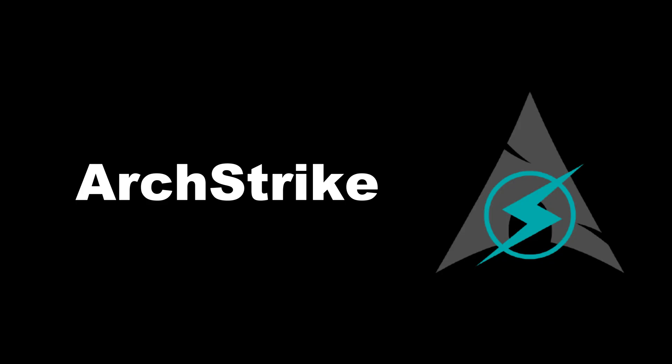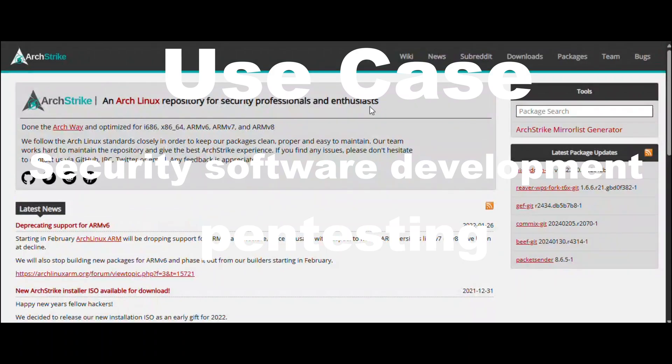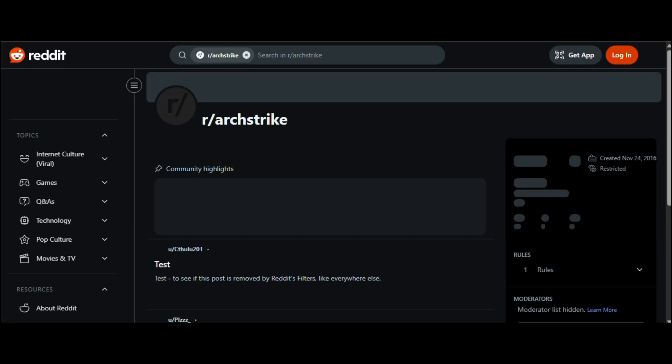ArchStrike, based on Arch. Key features: 32/64-bit repo, customizable toolkit. Use case: security software development and pen testing — for the dev who hacks or the hacker who codes.